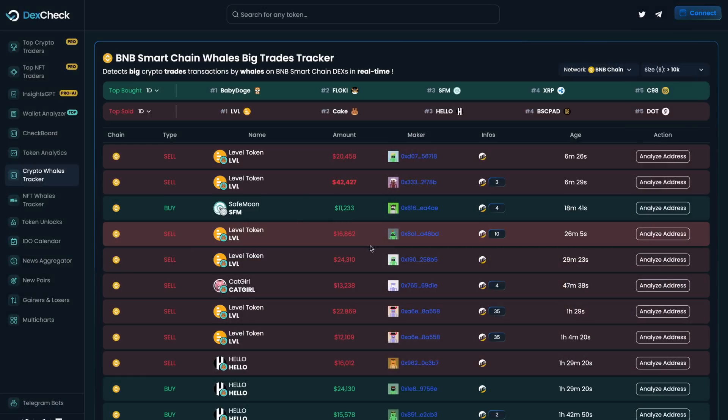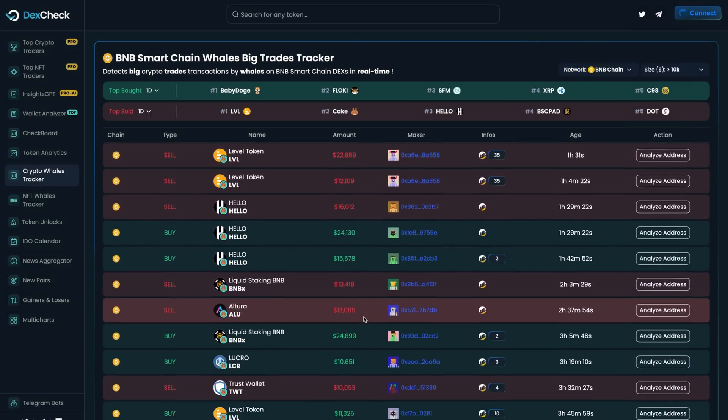On DexCheck you also find things such as the AI DexFolio, the Whales Tracker, a top crypto trader leaderboard, as well as top NFT trader boards, because all the analytics powered by DexCheck cover not only crypto but also the entire NFT market.